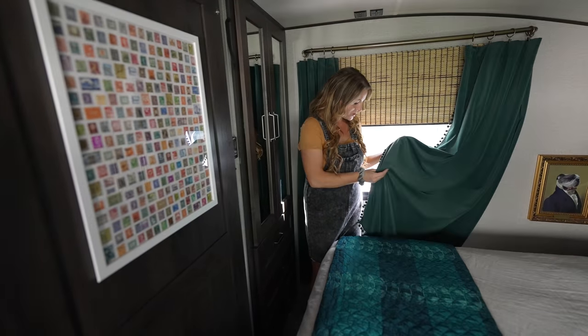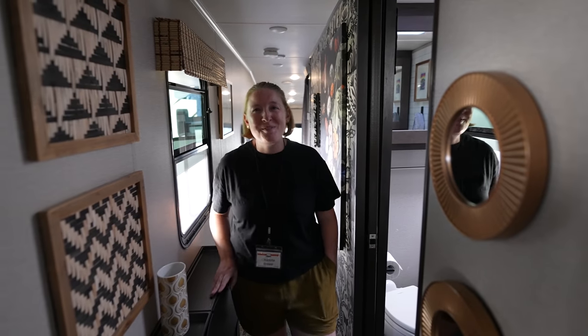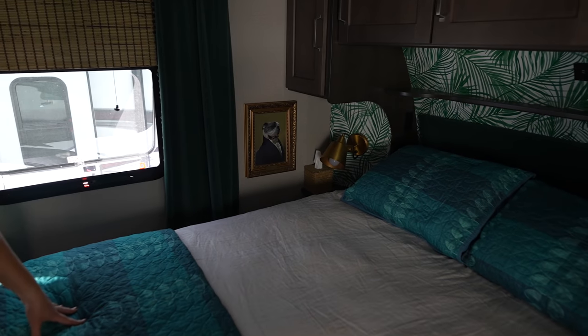That is so cute! Who wanted the dog portrait over here? That was our English bulldog — we had him for about eight years before we had our daughter. So it's a commemorative portrait. That is the coolest thing I've ever seen.